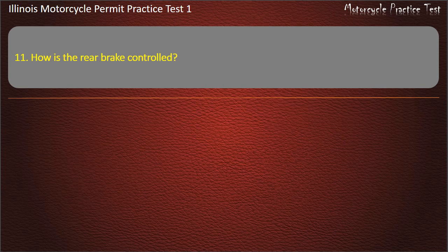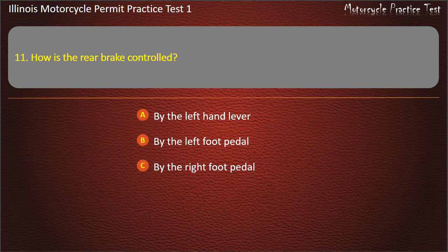Question 11. How is the rear brake controlled? By the left hand lever; By the left foot pedal; By the right foot pedal; By the right hand lever. Answer: By the right foot pedal.